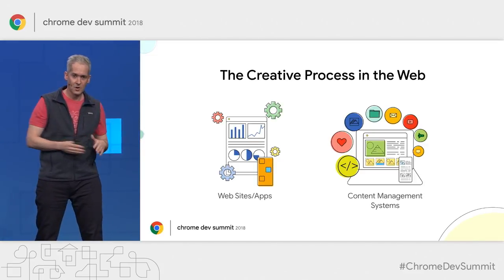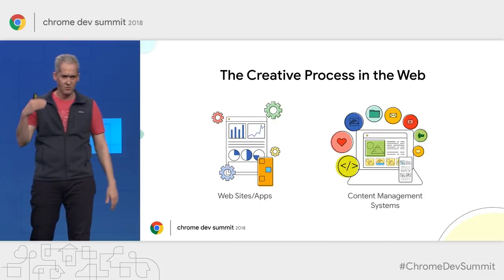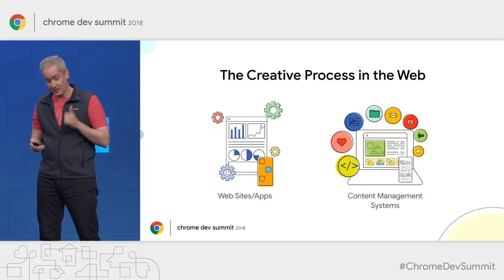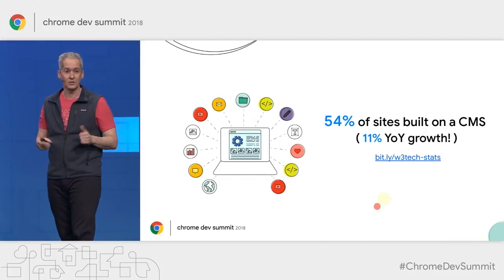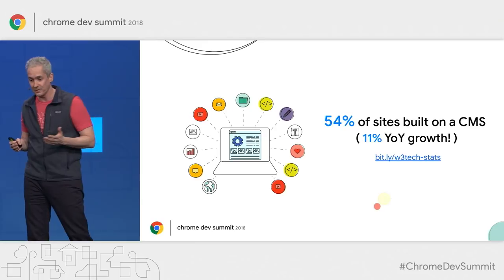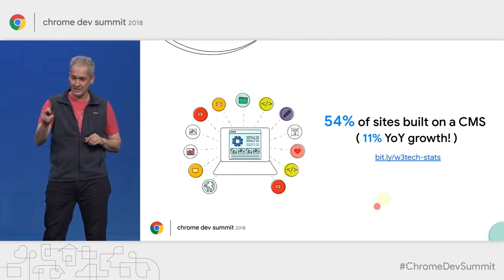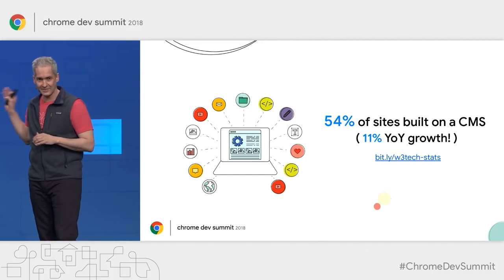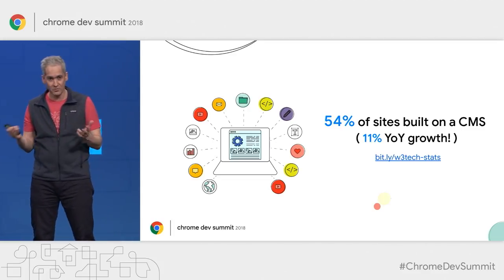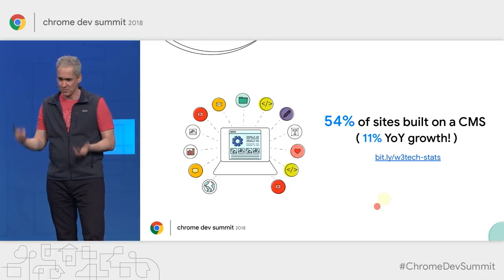Or we can take advantage of a content management system, or CMS — software platforms that add a layer of abstraction on top of the open web to offer capabilities to create, publish, and consume digital content. The experience we can offer our users depends on the characteristics of the CMS we choose. Nowadays, 54% of sites are built on some kind of CMS, with 11% year-over-year growth, and the actual numbers are even higher.